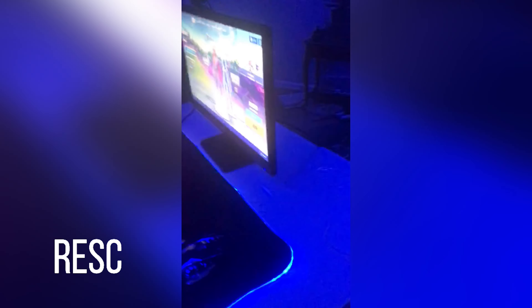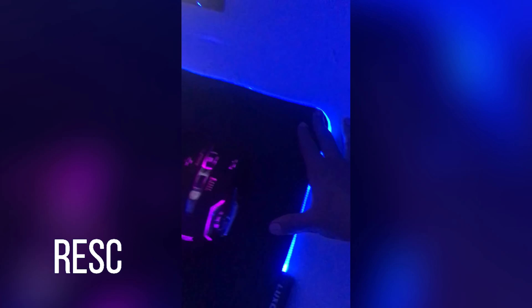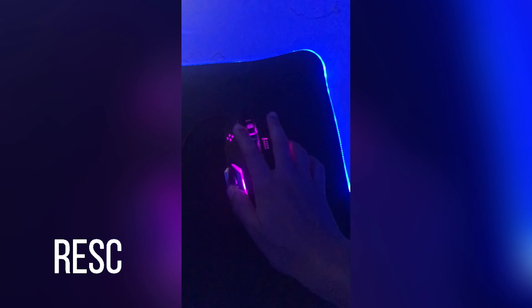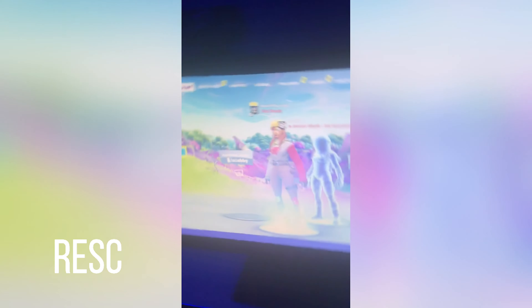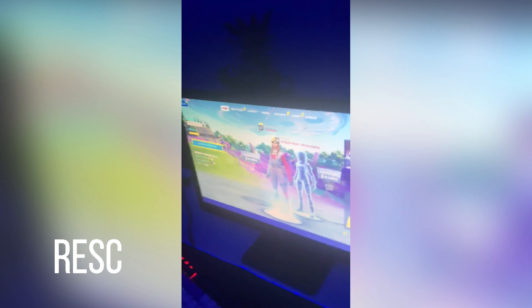My setup isn't really that crazy — just got the mouse pad that lights up, mouse, keyboard, and my PC which has a black case cover. New case will be coming soon. I have one monitor right now but when I get my setup updated, I'll be adding more.